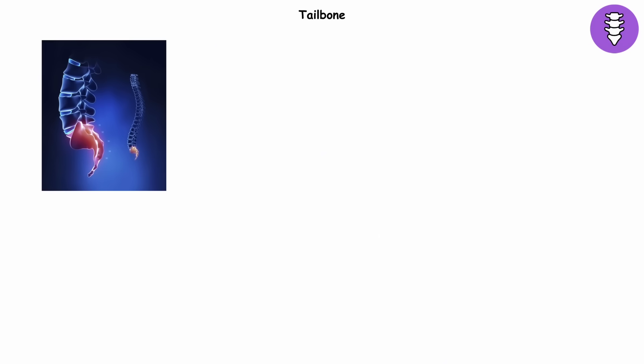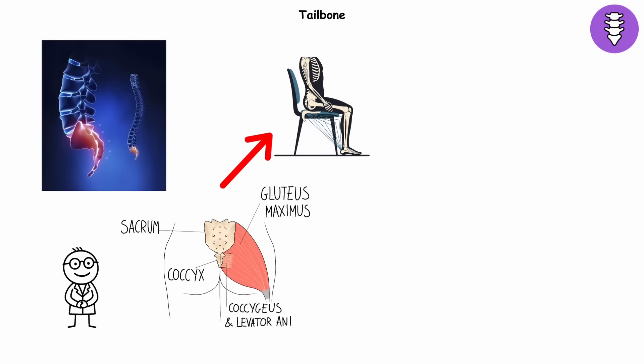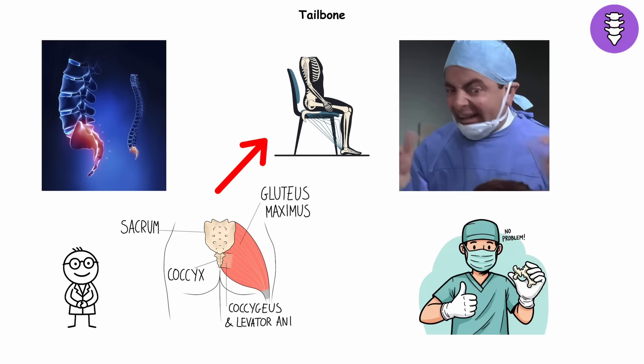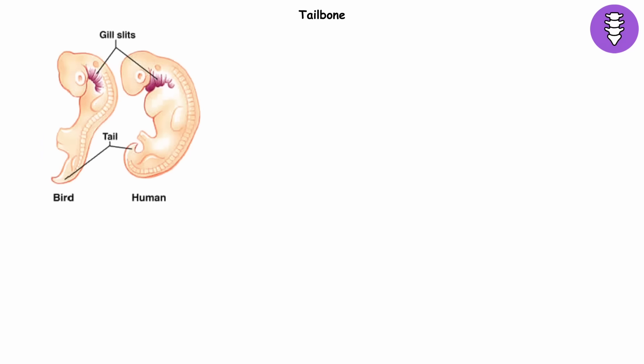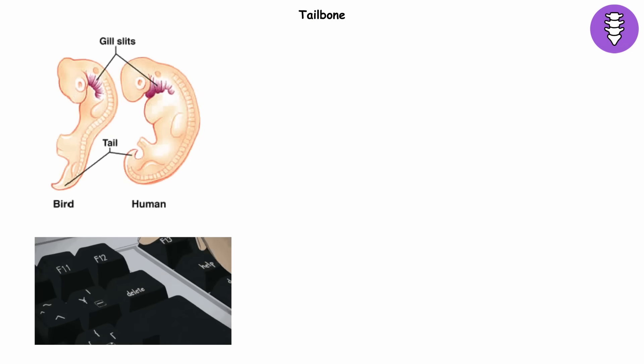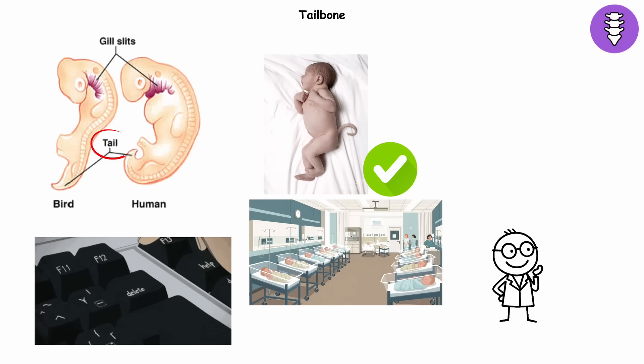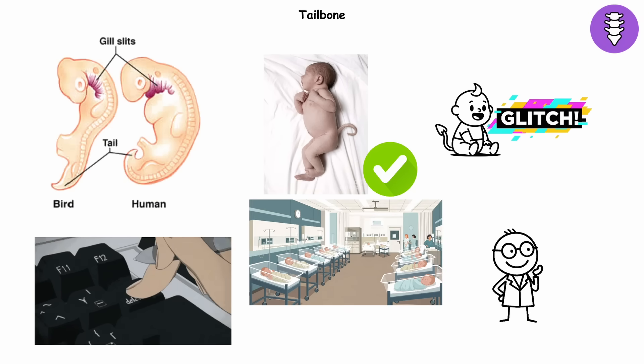Today, the tailbone doesn't do much. Sure, a few muscles and ligaments still attach there, and it helps spread weight when you sit. But if surgeons remove it, nothing collapses. Every human embryo does grow a tail for a few weeks before deleting it, like an embarrassing draft tweet. Occasionally, babies are born with tiny, harmless tail-like nubs — proof that evolution loves a glitch.